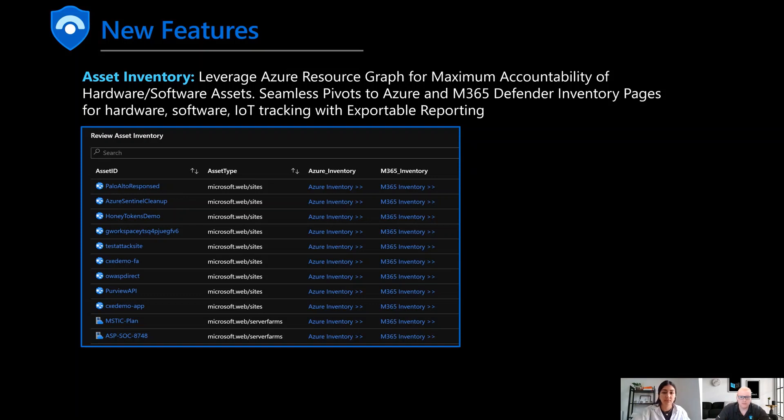Next is our asset inventory. Security professionals cannot monitor what they aren't aware of in the environment — hardware and software-based inventory are critical security control requirements regardless of the framework. We built upon the asset inventory panels using an Azure Resource Graph assessment of all your different assets. Things shown in blue are deep-linked, taking you to a deeper level of exploring your workload. Defender for Cloud has a great asset inventory page with a seamless deep-link experience, as does the M365 Defender inventory within that portal. You can also export reports from this panel and from each of those two tools.